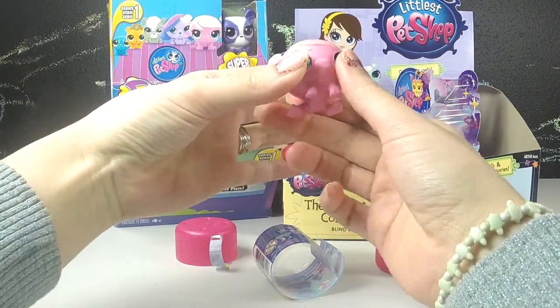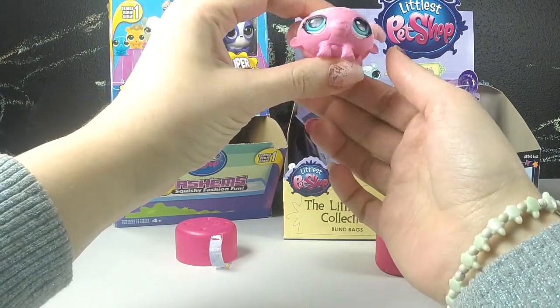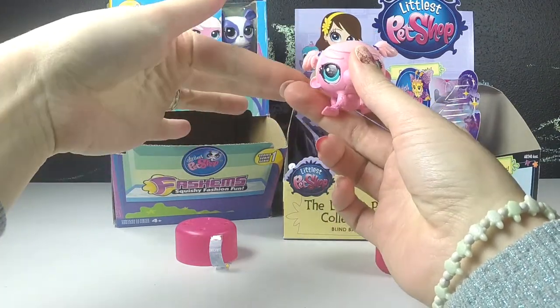Did you? Maybe you'll get one too. Oh look, her little pigtails flop. Cute.